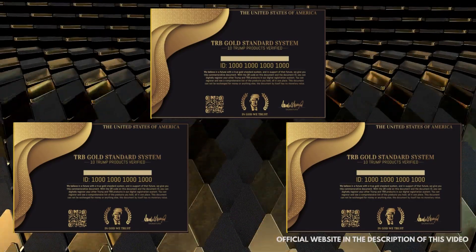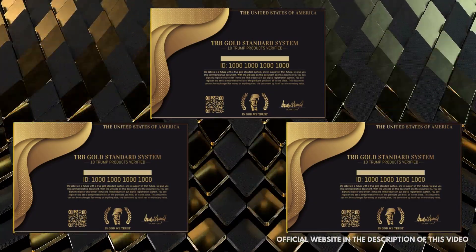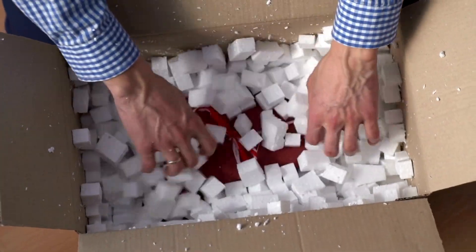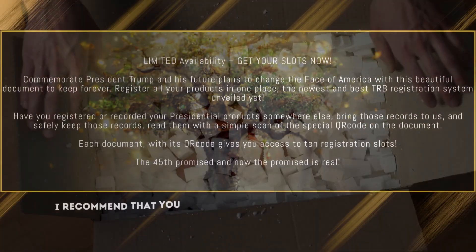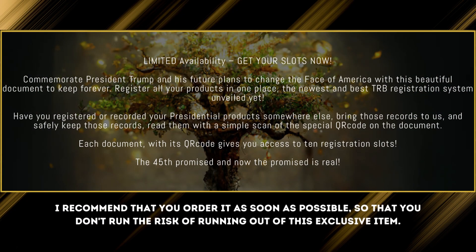Each document with its QR code gives you access to 10 registration spots. To maintain the quality and exclusivity of the product, only a few units of the TRB Gold Standard System have been made. All true patriots are buying not only for themselves but also to give to their dear friends and family. For these reasons I recommend that you order it as soon as possible so you don't risk missing out on this exclusive item.